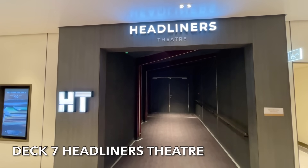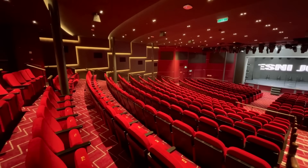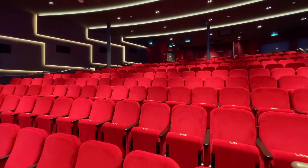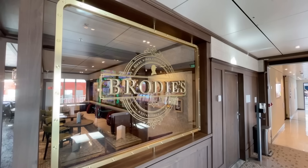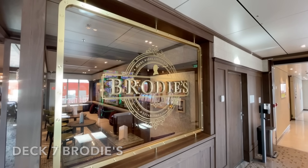On deck 7 forward you'll find the main entrance to the Headliners Theatre. The theatre can hold 900 guests. The deck 7 entrance also provides access to the accessibility seating area. On deck 7 you'll also find another of P&O's favourites, Brodie's.